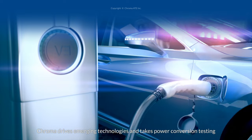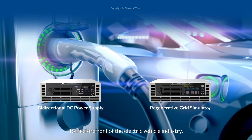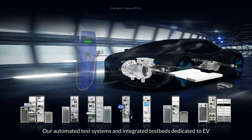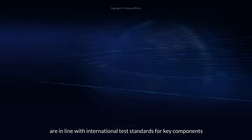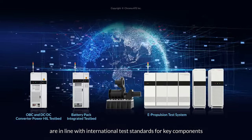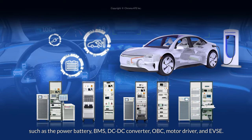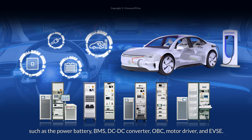Chroma drives emerging technologies and takes power conversion testing to the forefront of the electric vehicle industry. Our automated test systems and integrated test beds dedicated to EV and locomotive testing are in line with international test standards for key components such as the power battery, BMS, DC-DC converter, OBC, motor driver, and EVSE.